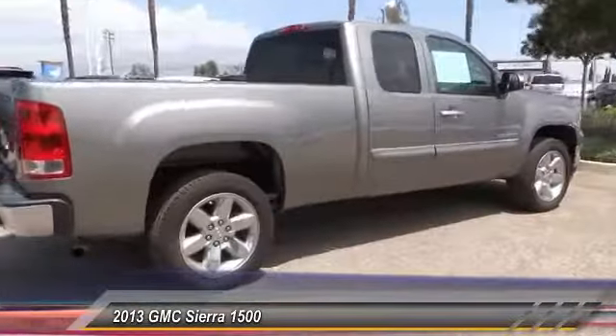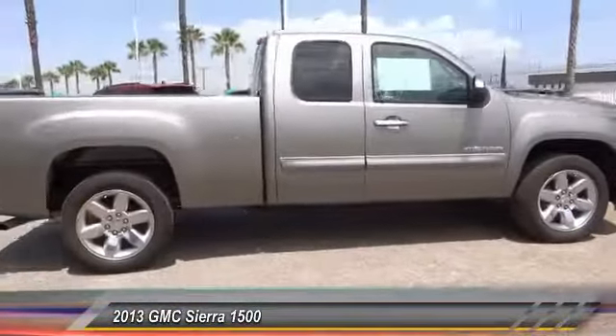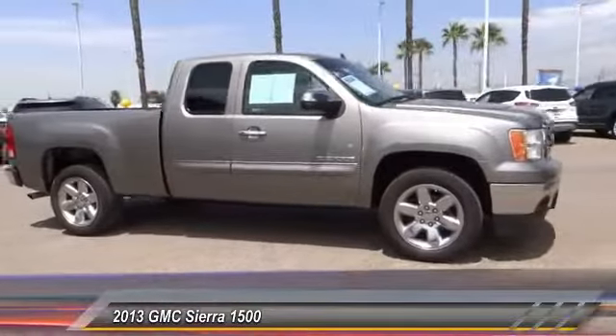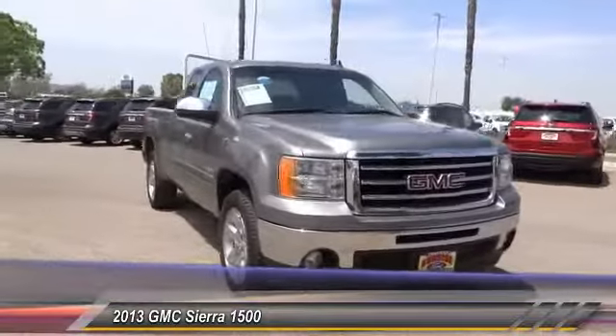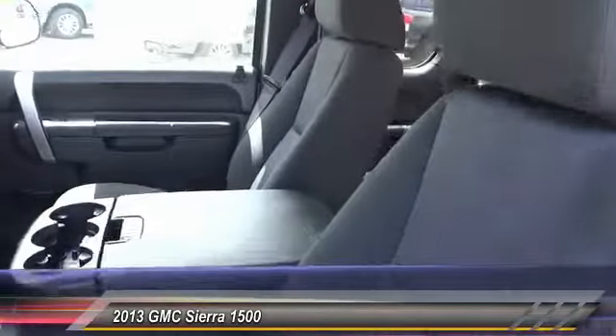Priced below $20,000, this vehicle has less than 80,000 miles. Here are some of this vehicle's great options: power driver seats, anti-lock brakes, air conditioning, driver airbag, alloy wheels, and cruise control.